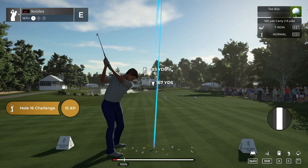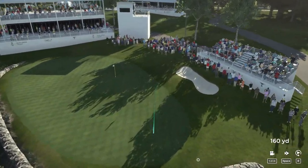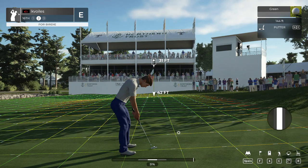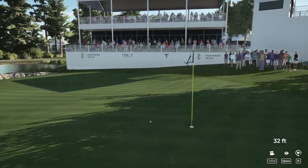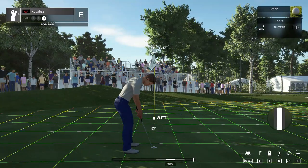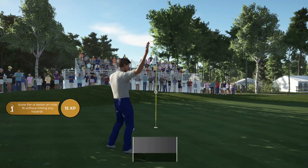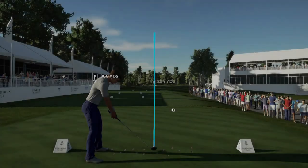Getting ready to tee off here on the 16th hole. All right, kick left. And that'll do. Grab your putter. This putt is daunting, just to say the least. Hopefully we can can this. A little too much pace on that one. Lining up a six-foot putt here. Oh yeah, that'll do. And after that one, currently sitting at even par.